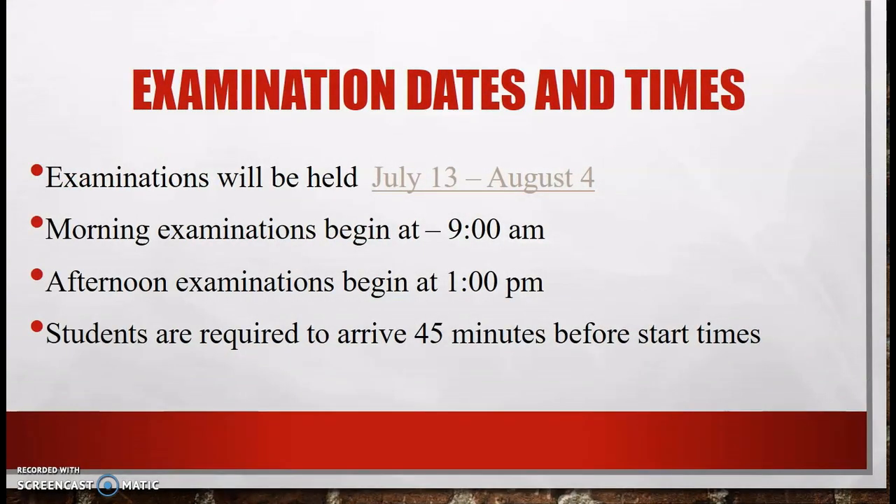So what are the examination dates and times? The examinations officially begin on July 13 and they end on August 4. Morning exams begin at 9 a.m. and afternoon exams begin at 1 p.m. Students are required to arrive 45 minutes before the start of each exam. For morning exams, candidates should arrive by 8:15 at the latest, whereas for afternoon exams, candidates should arrive by 12:15.